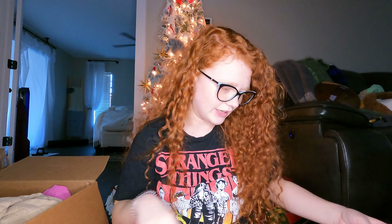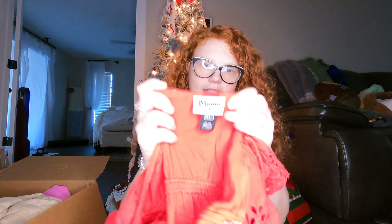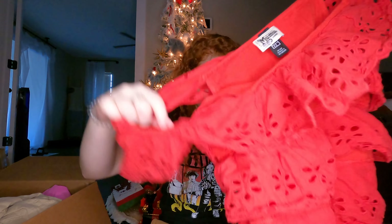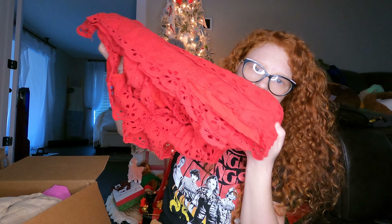Next is this red eyelet Show Me Your Mumu, size large. I think it's a mini dress, maybe. The bottom eyelet detail is kind of ripped, but I'll still list it and see how it does. Actually, some damaged Show Me Your Mumu stuff does pretty well for me.